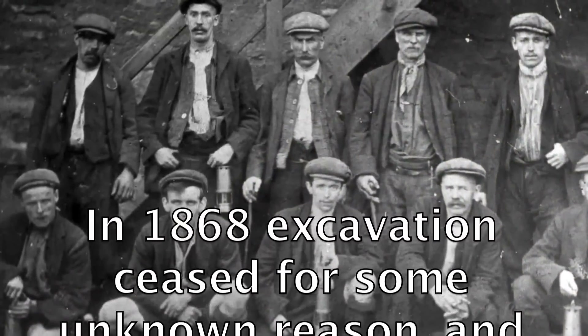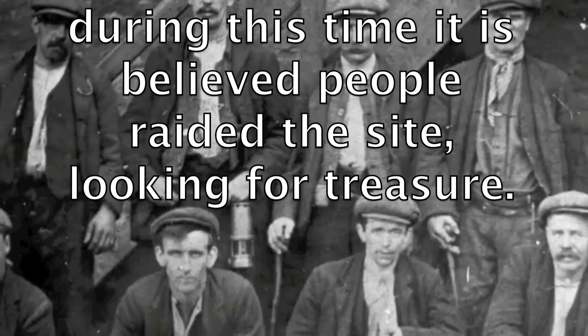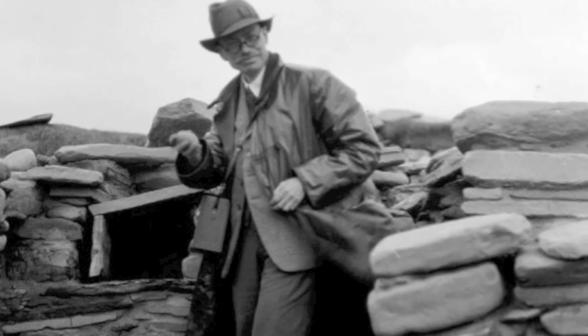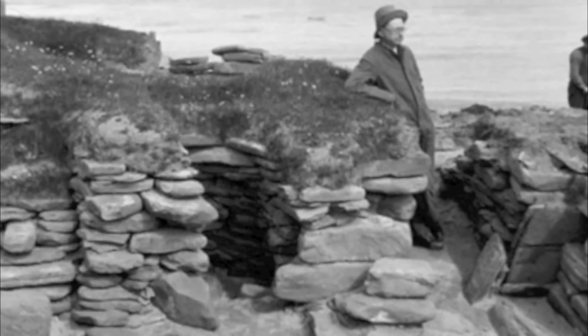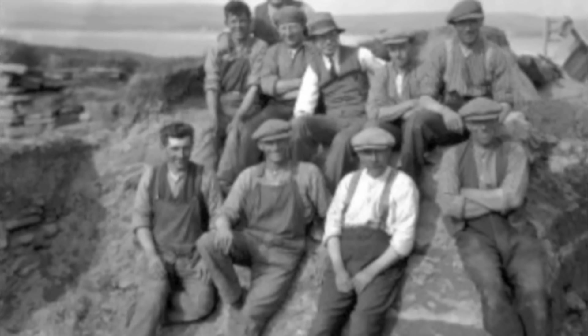In 1868, excavation ceased for some unknown reason, and during this time it is believed that people raided the site looking for treasure. The entire site was excavated in 1927 by V. Gordon Childe, after another storm damaged pre-existing structures.